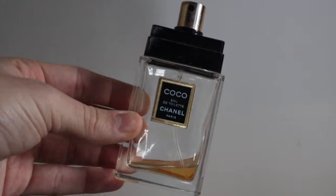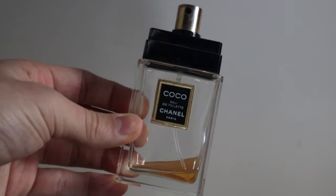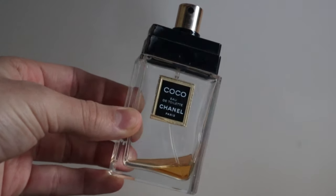Next is Coco Chanel Eau de Toilette — this is actually my grandma's old perfume. It was her signature scent. I never spray this; it's her old bottle. I never knew the reason she smelled the way she did was because of this, but I think it's so cool because I'll always be able to smell her.